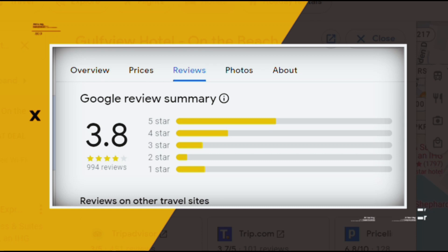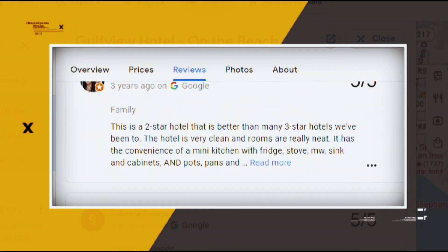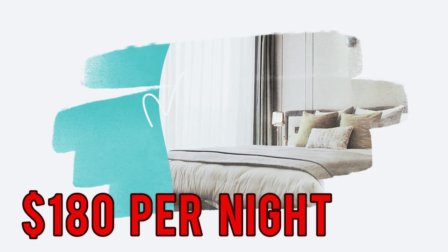Google reviews show a 3.8 rating based on 994 reviews featuring numerous positive comments from satisfied customers. You can book a room for as low as $180 per night.